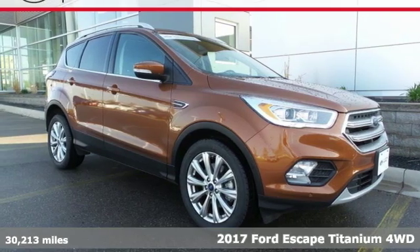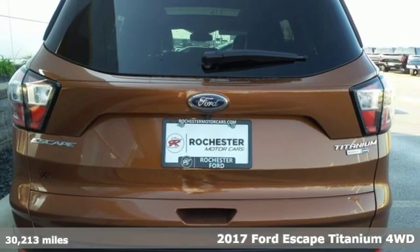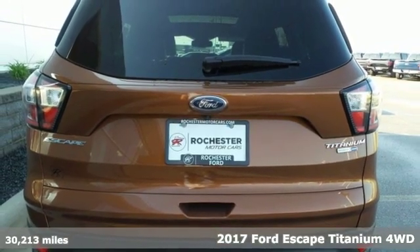Here's a 2017 Ford Escape. Yield to adventure. This SUV will take you and your toys to far away places.